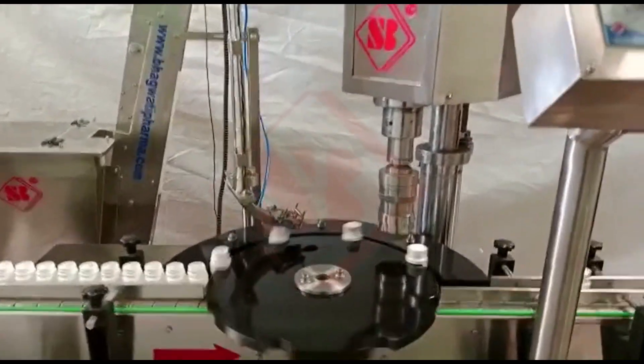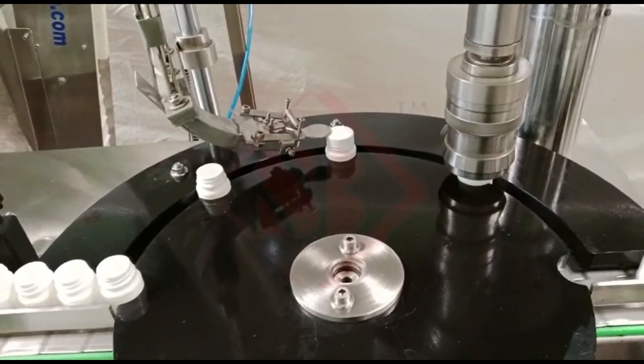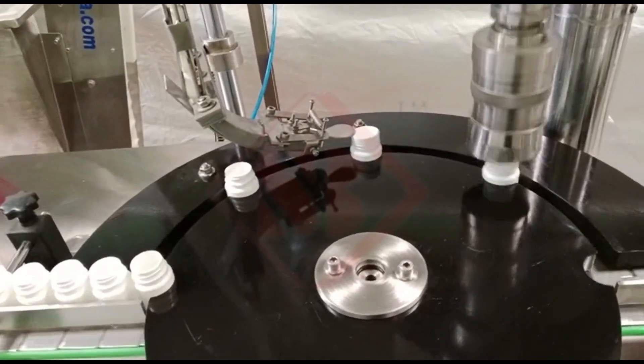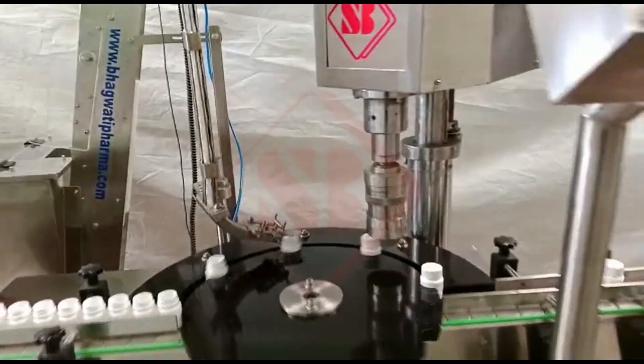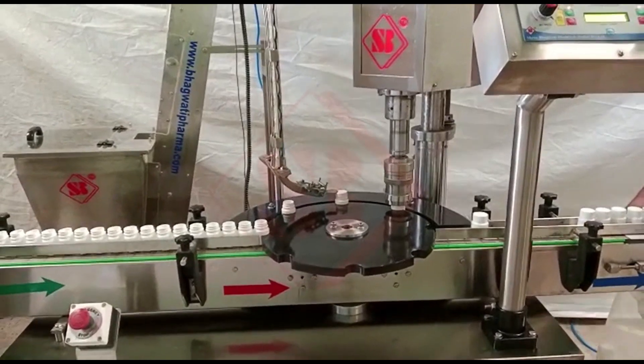Screw capping machines play a vital role in the packaging industry by automating the process of applying screw caps onto containers. They offer efficiency, precision, and reliability in sealing, making them an integral part of production lines in numerous industries.